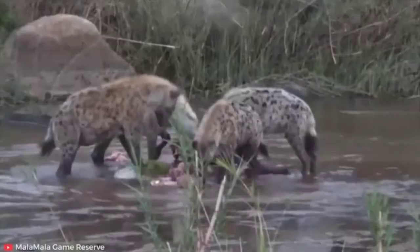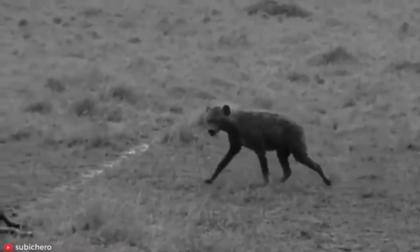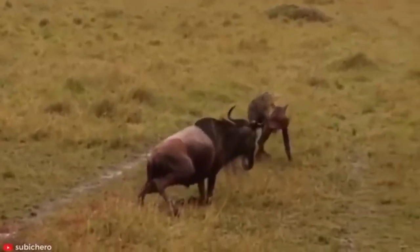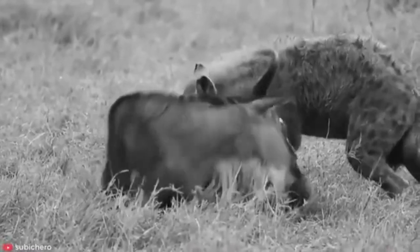One of the longest-standing false accusations against the spotted hyena is that they are purely scavengers — particularly that they steal most of their food from lions. In fact, studies have shown that hyenas kill 66-90% of what they eat, and when it comes to the actual hunt, they are extremely versatile and successful hunters.